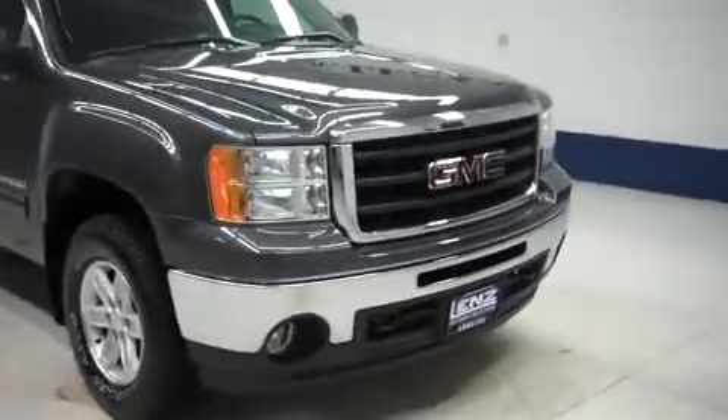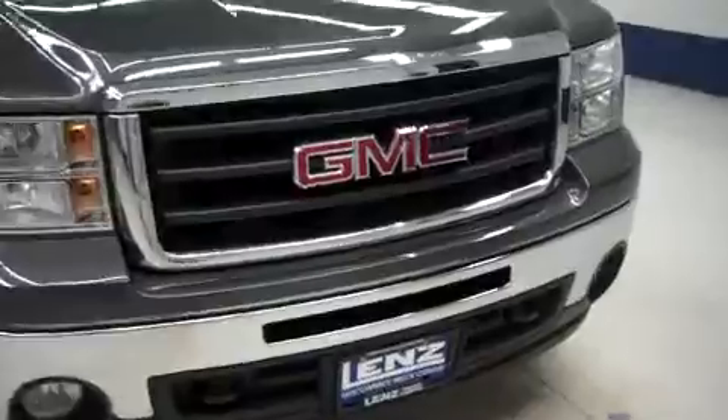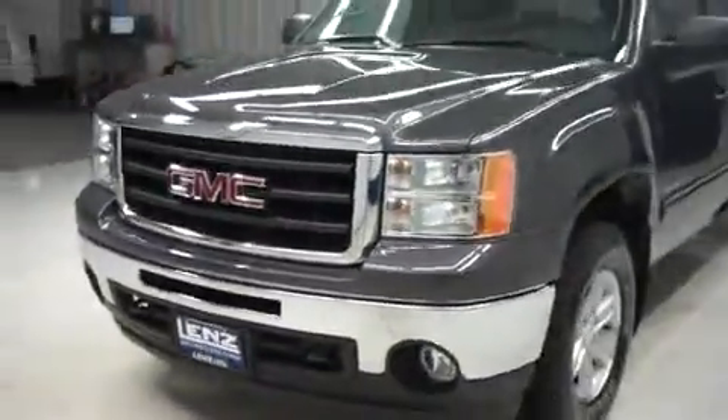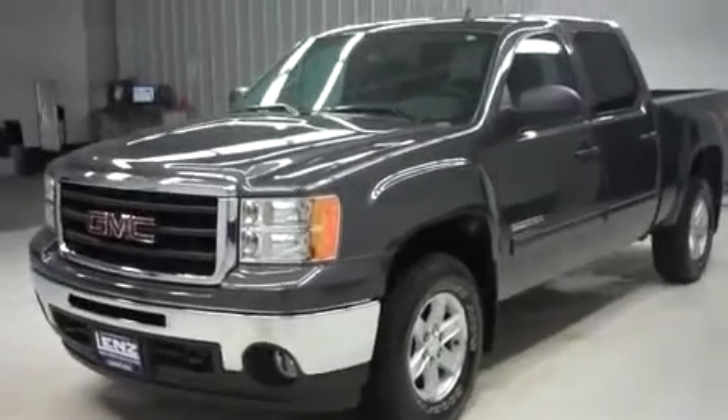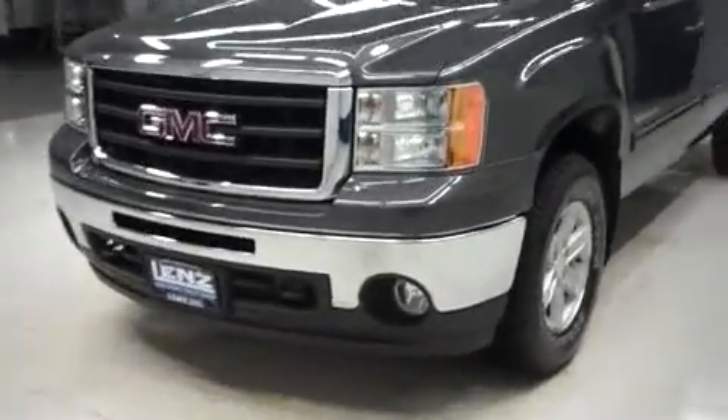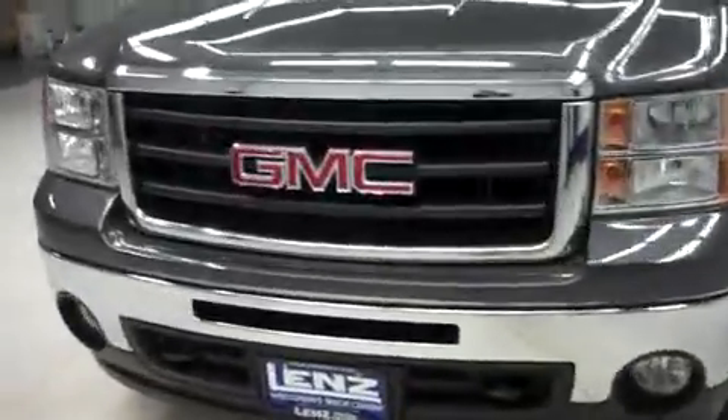This is Lens stock number B6254. This is a 2011 GMC Sierra 1500 — a crew cab short box SLE Z71 off-road package, gray in color with 5,000 miles and a 5.3 liter Vortec V8 motor.